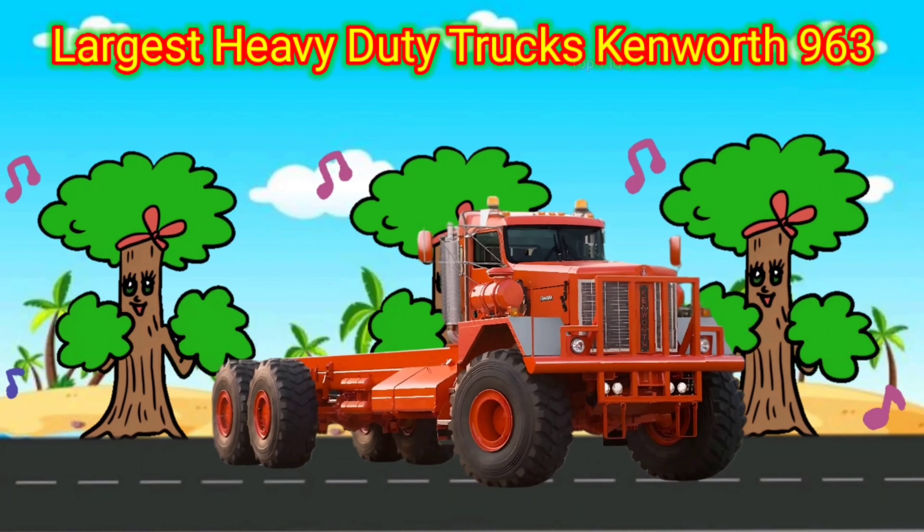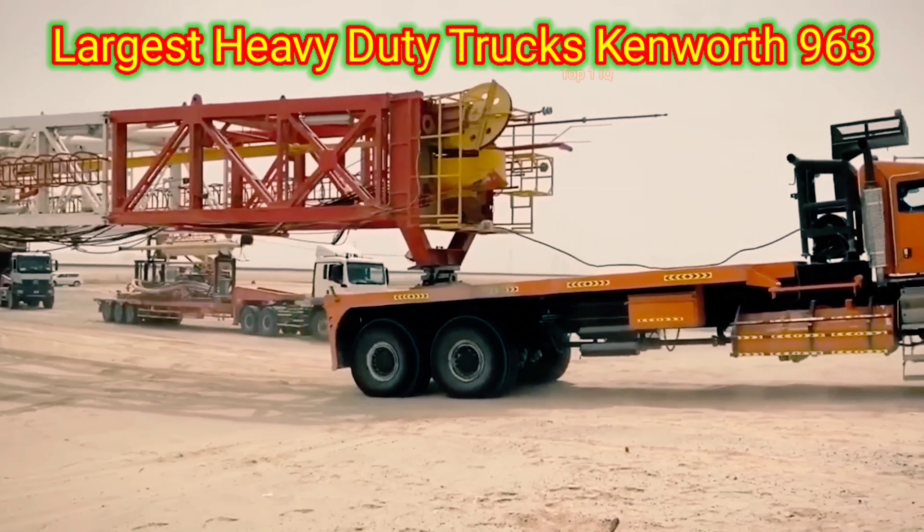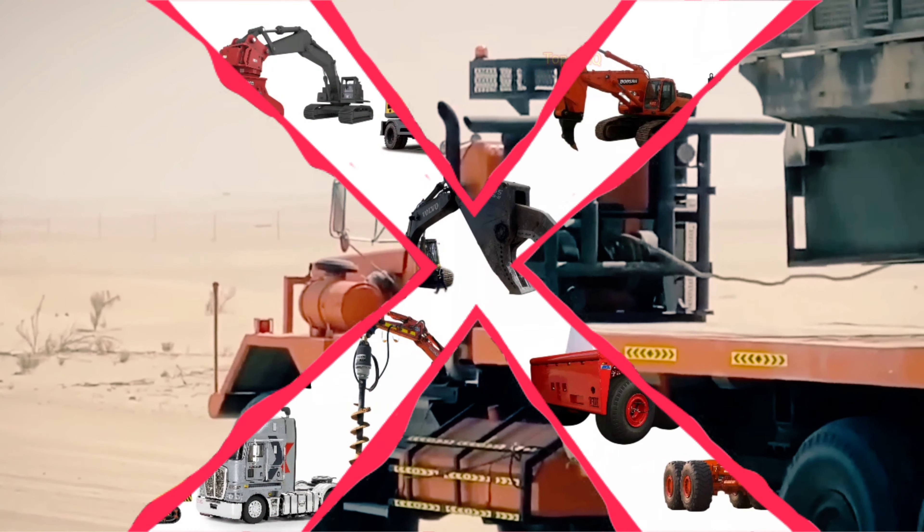The function of the Kenworth 963 is to transport heavy loads and navigate through rough terrains with ease. It is equipped with a powerful engine and a heavy-duty transmission system that allows it to pull or carry heavy loads.